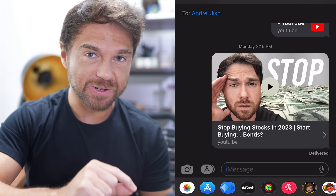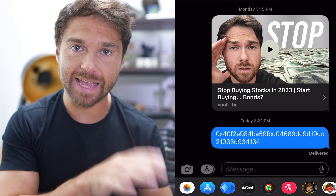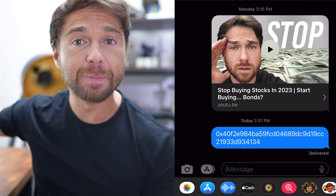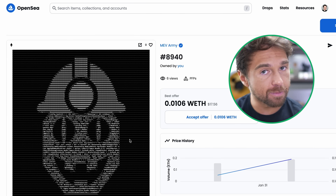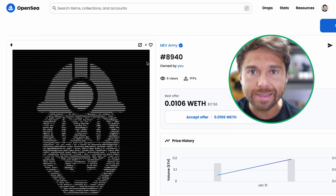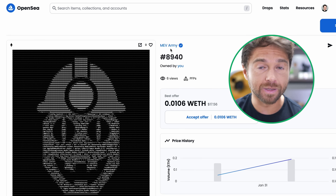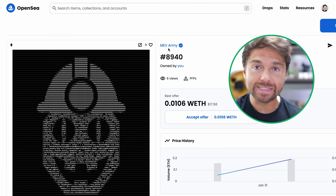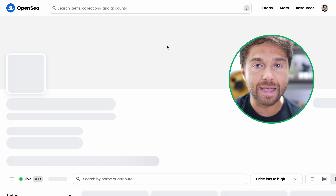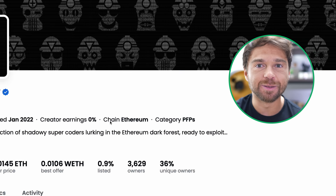I text myself the receiving address from Robinhood so it shows up on my laptop's Messages app. Then I go to OpenSea.io and connect my MetaMask wallet to see my NFTs. Before transferring, make sure the NFT is compatible with either Polygon or Ethereum. The easy way to check is to click the hyperlink on the NFT's page — it takes you to the project homepage where you can see exactly what chain it's on.